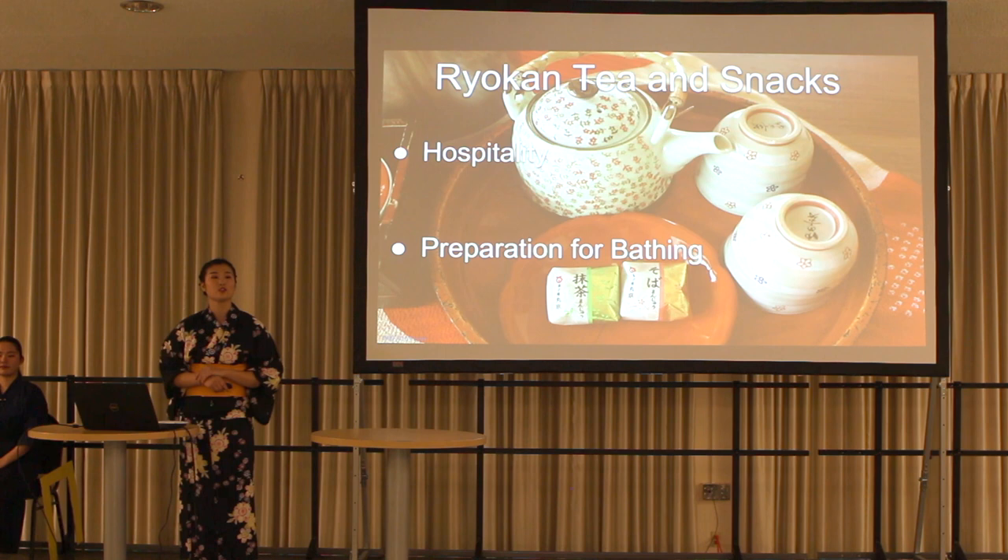Now I would like to tell you about ryokan tea and snacks. All ryokan rooms have tea and snacks on the table. It is a form of hospitality — tea and snacks are a sign of kindness so that hotel owners want guests to relax. Another reason is preparation for bathing: it is good for your health to drink tea and eat snacks before bathing.